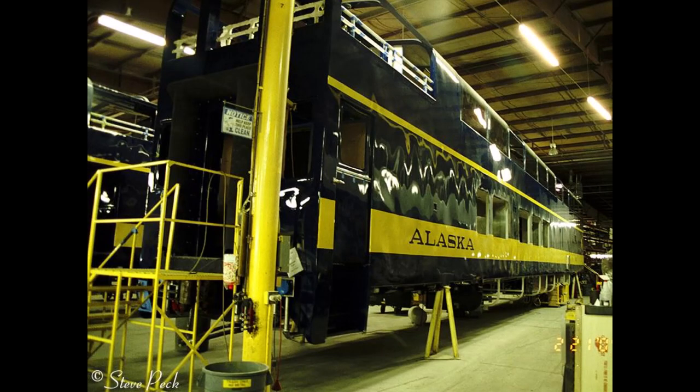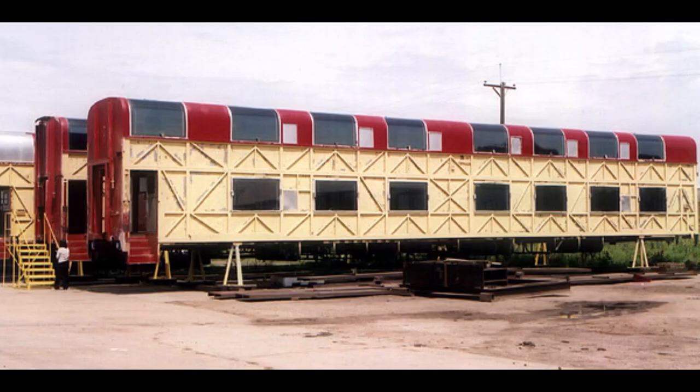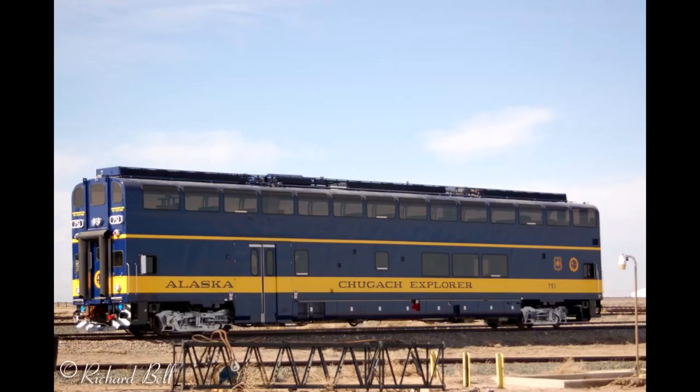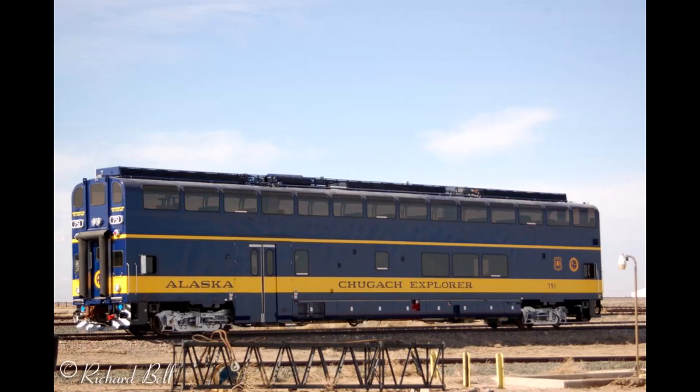The Alaska Railroad then purchased a bi-level DMU from their trusted passenger car manufacturer Colorado Railcar for $4.7 million, as construction began on this one-unit wonder in 2007. Unfortunately, development of this car was delayed as Colorado Railcar went out of business in 2008, but the railcar was luckily transferred to a facility in Hudson, Colorado, where construction was completed. On February 19th, 2009, the fifth and last Colorado Railcar bi-level DMU rolled out of the shops as Alaska Railroad 751, the Chugach Explorer.